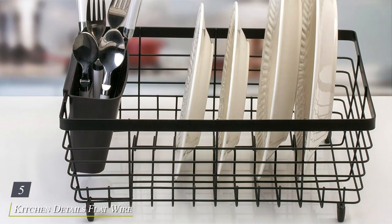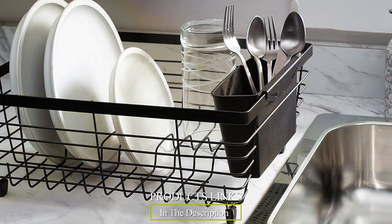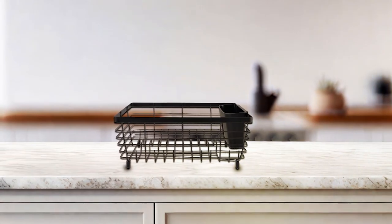Number five: the Kitchen Details Flat Wire Countertop Dish Drying Rack — the perfect combination of style and functionality. Crafted from durable stainless steel with a sleek chrome finish, this dish-drying rack adds a touch of modern elegance to any countertop while ensuring long-lasting durability. Featuring a flat-wire design, this drying rack offers ample space for drying dishes, utensils, and cookware, making it an essential addition to any kitchen.